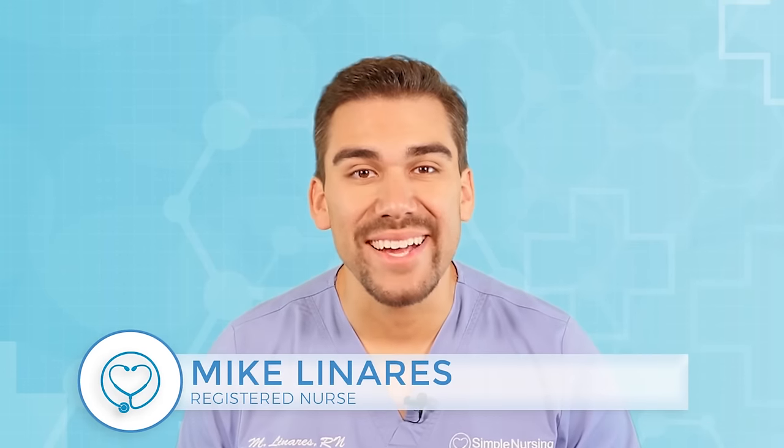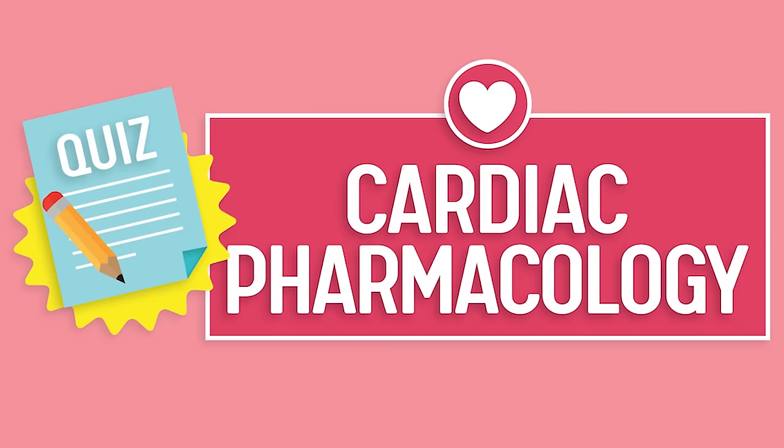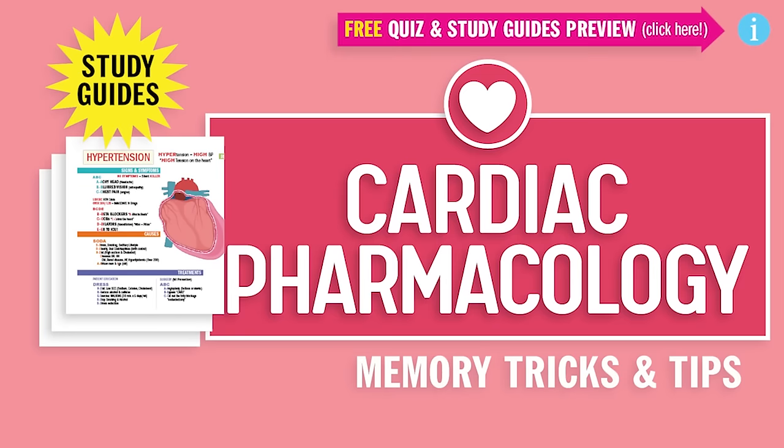Nurse Mike here and welcome to SimpleNursing.com. Before we get today's lecture started, please remember to access your free quiz and preview our cool nifty new study guides — not here on YouTube, click the link right up here at any time during this video. Alright guys, let's begin.